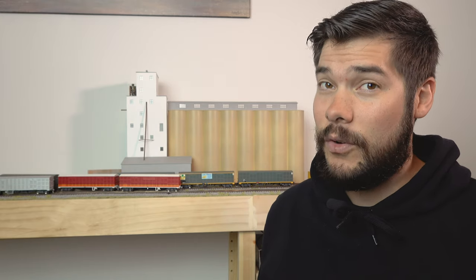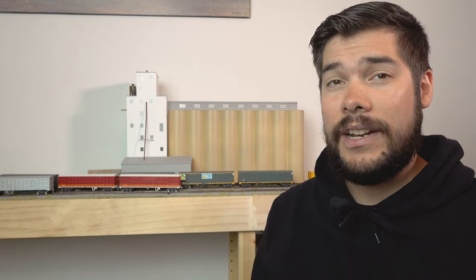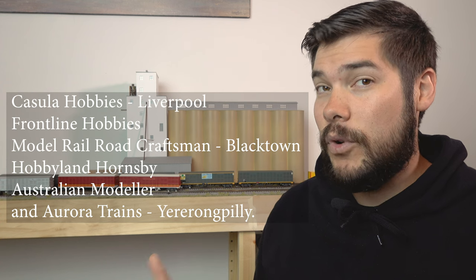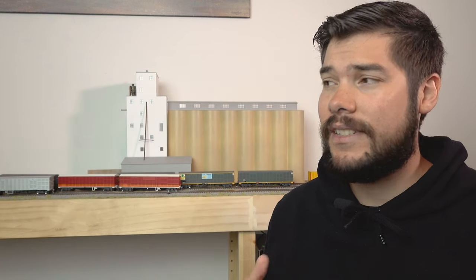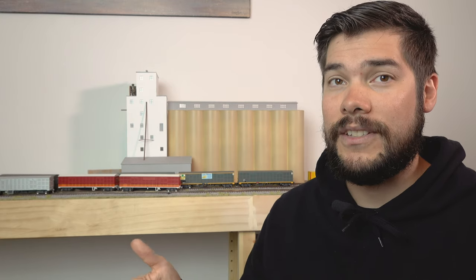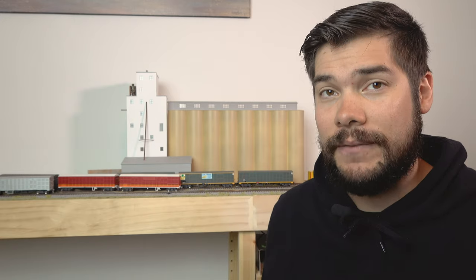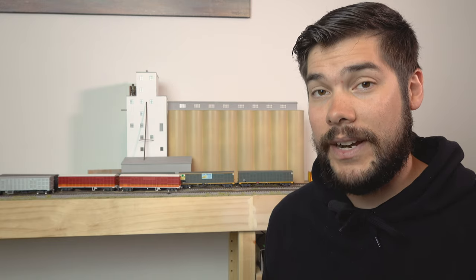Quite a number of these wagons are already sold out by the time I'm producing this video. They are still available from a handful of retailers, and there will be a rerun of these later on, however with different pack numbers and different carriage options. So get them while you can — that's the easiest way to put it. That's my two cents on the 45 foot louvre vans from OnTrack Models.